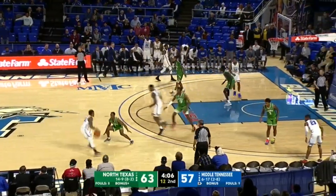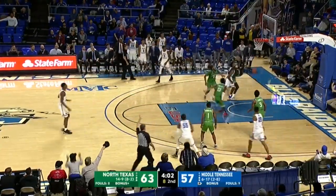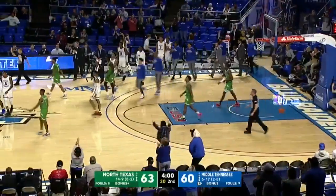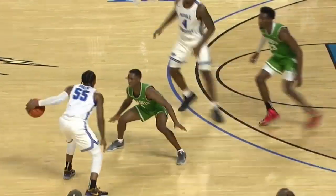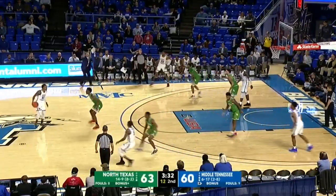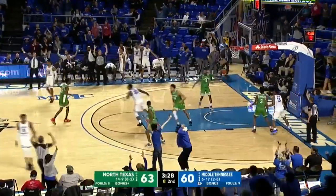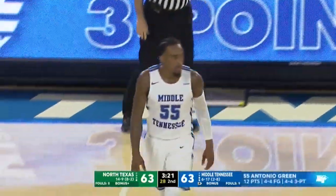North Texas when MTSU wants to score in transition — Green wants another. Three-point ball game, and welcome back Antonio Green. Three straight trays, and the Murphy Center is rocking. Three-point ball game by Tyler Bell. Antonio Green has tied this ball game.